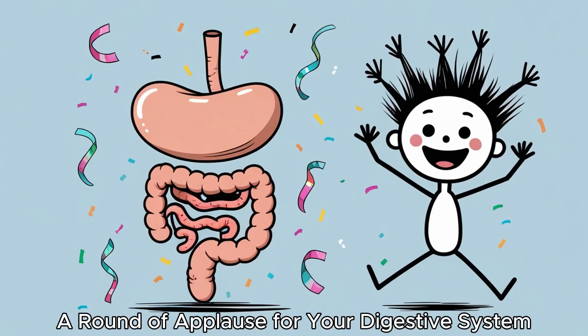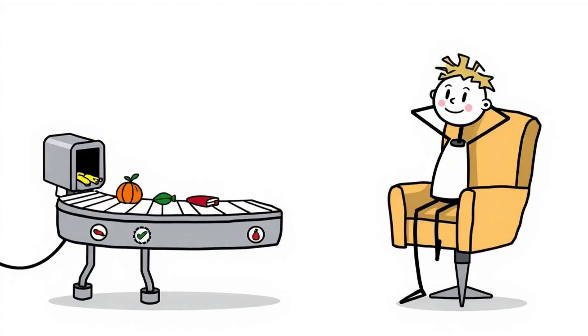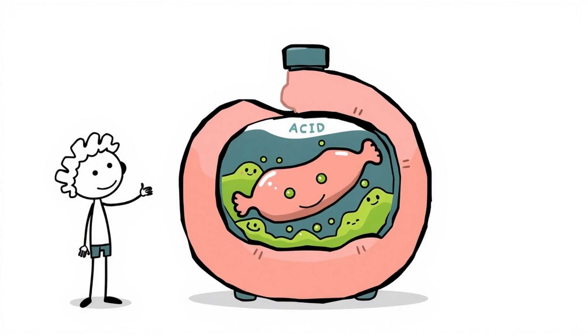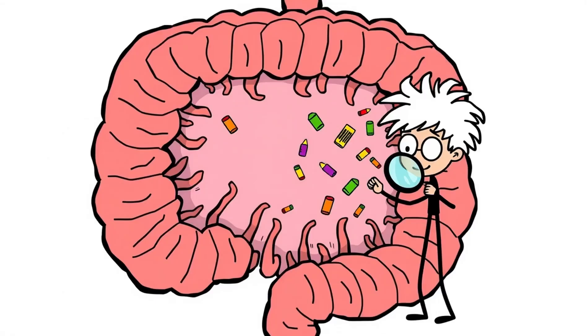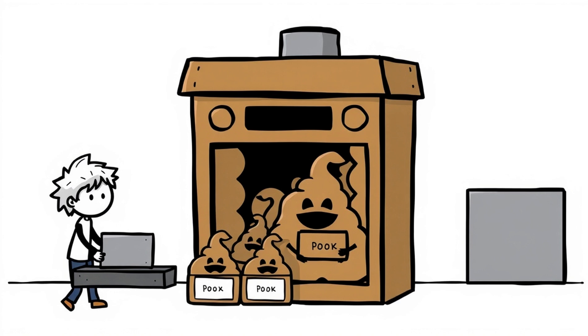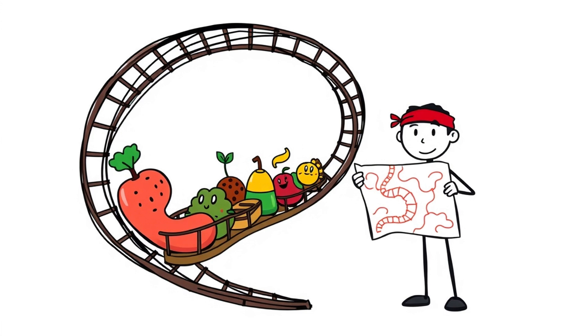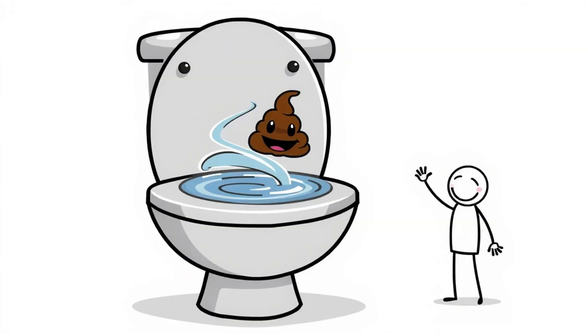Conclusion — a round of applause for your digestive system. Turning a fried chicken drumstick into energy, muscle fuel, vitamins, and finally poop is no small feat. Your digestive system does it flawlessly every day without a single conscious thought from you. It breaks food down with acid and enzymes, absorbs nutrients with microscopic fingers, works with bacteria like a bio lab, and packages waste like a shipping center. So the next time you enjoy a greasy drumstick, remember you're not just having lunch — you're launching a complex, 30-foot-long internal adventure. And the final chapter always ends with a flush.